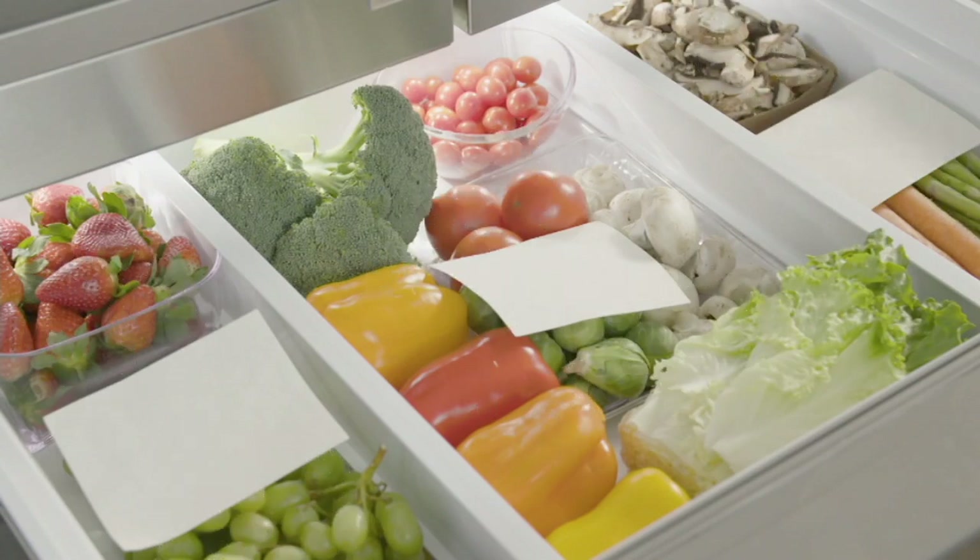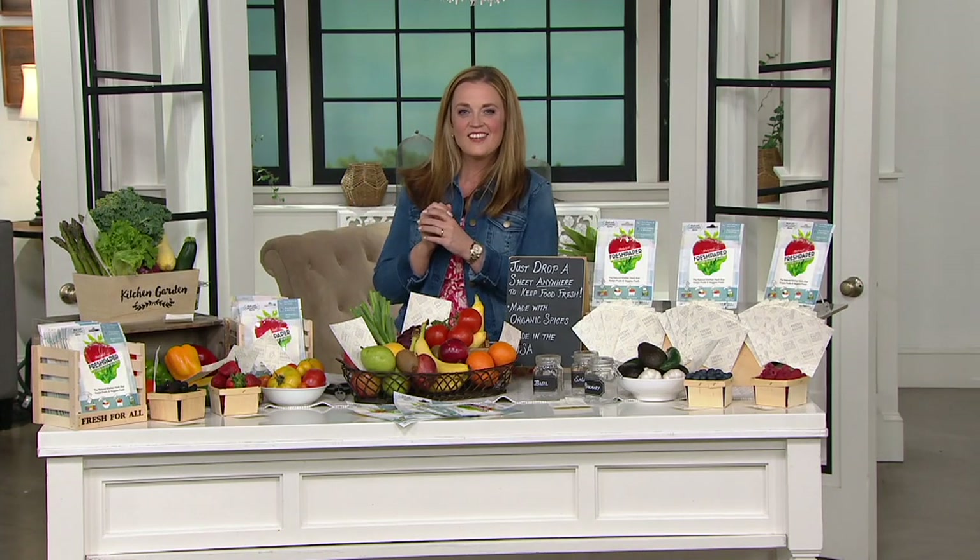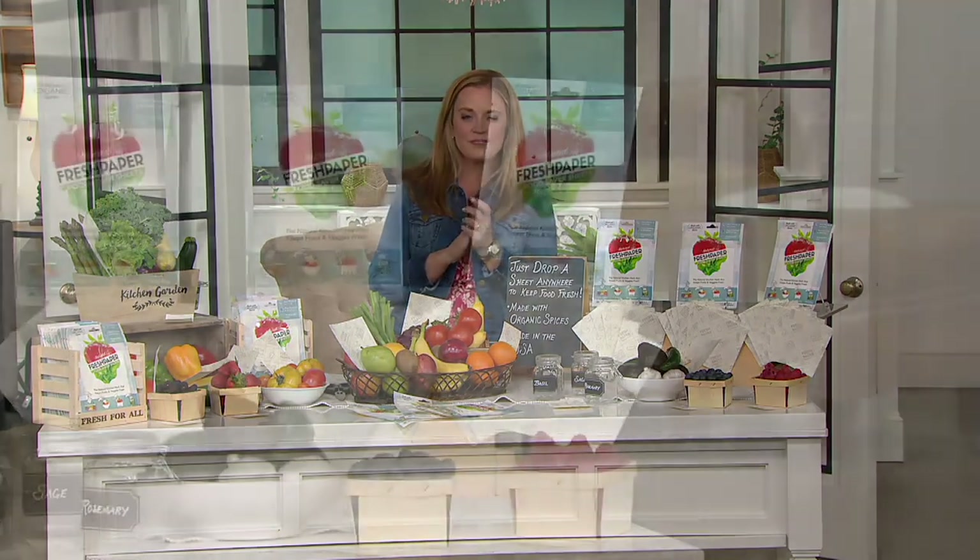You can actually leave the sheet in there and swap out the produce. Just drop the sheet in when you come home from the store, put your produce in, and then as you eat through that produce you can keep adding more produce to keep it fresh for longer. Airflow is really important, so it's important to have the sheets in an environment where there's airflow. But you can put them in any container where you have your food.